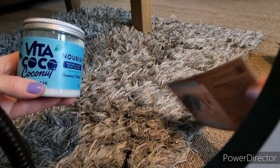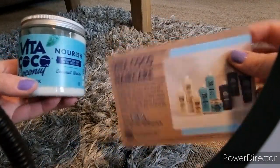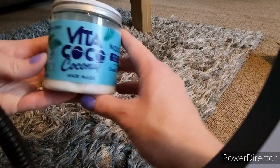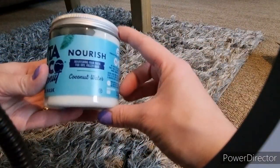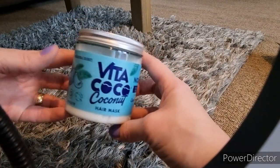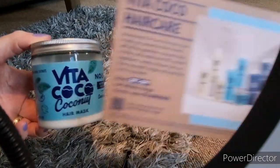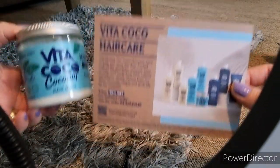Next up I have a Vita Coco coconut hair mask. I've not used this brand before and I'm really interested in trying it, because my hair at the moment — with chemicals from hair dye, straightening, winter weather and central heating — it's just fried. So I most definitely need to use this soon.